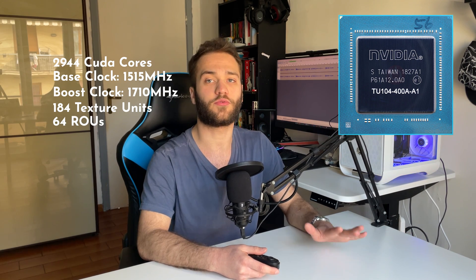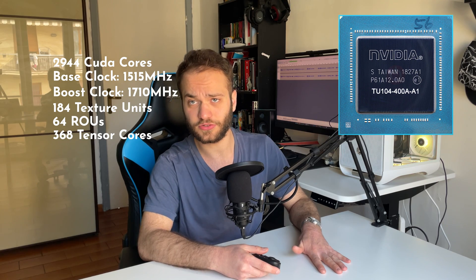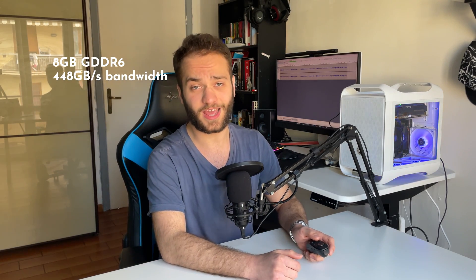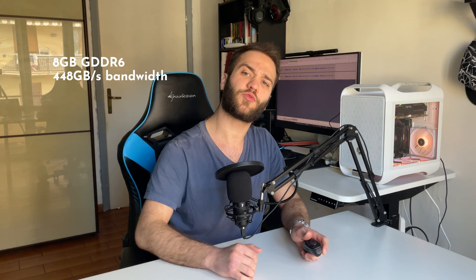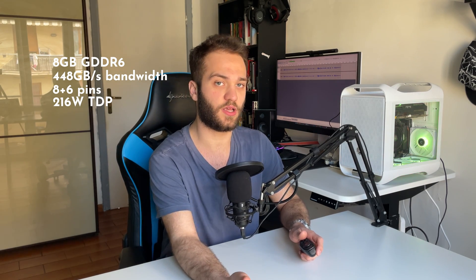It also has 184 texture units, 64 render output units, 368 tensor cores, and 46 ray tracing cores. It has 8 GB of GDDR6 memory with a max bandwidth of 448 GB/s. It requires 8-pin plus 6-pin power input due to the 216W TDP.